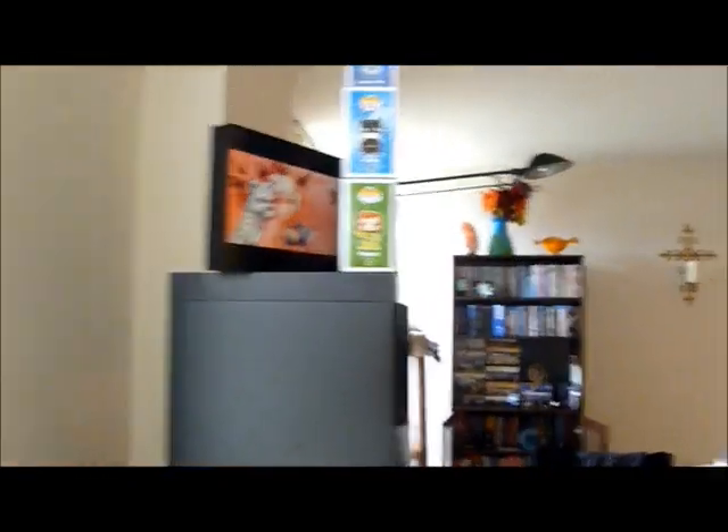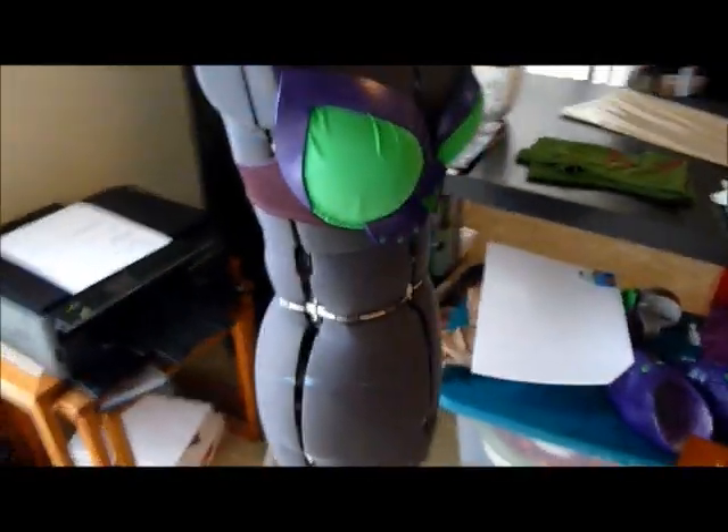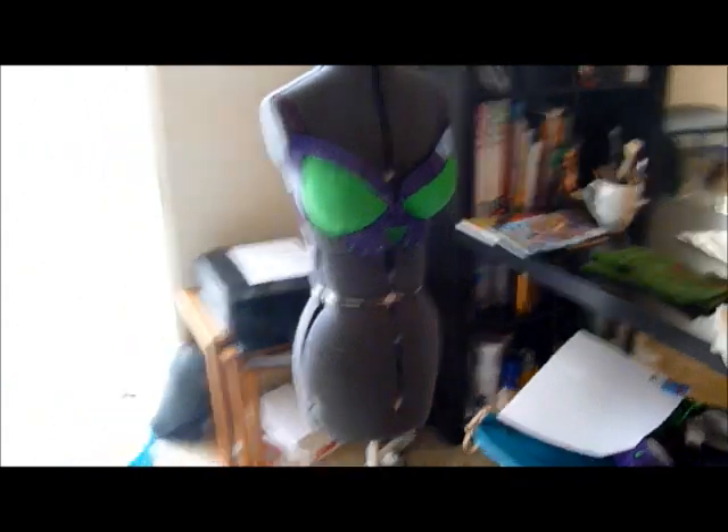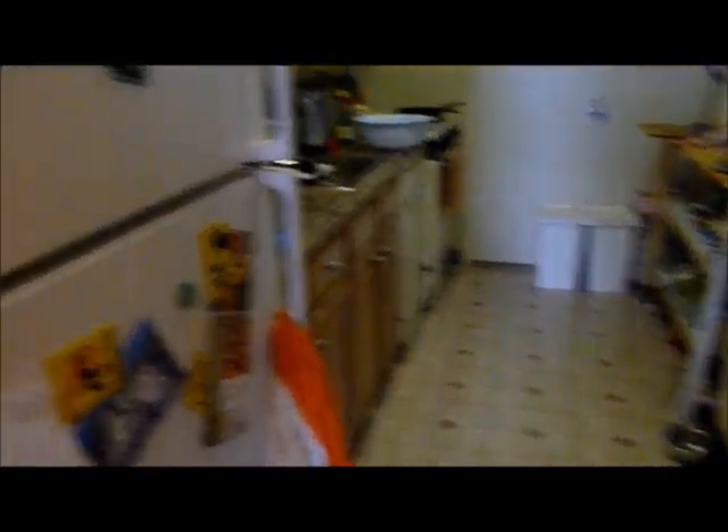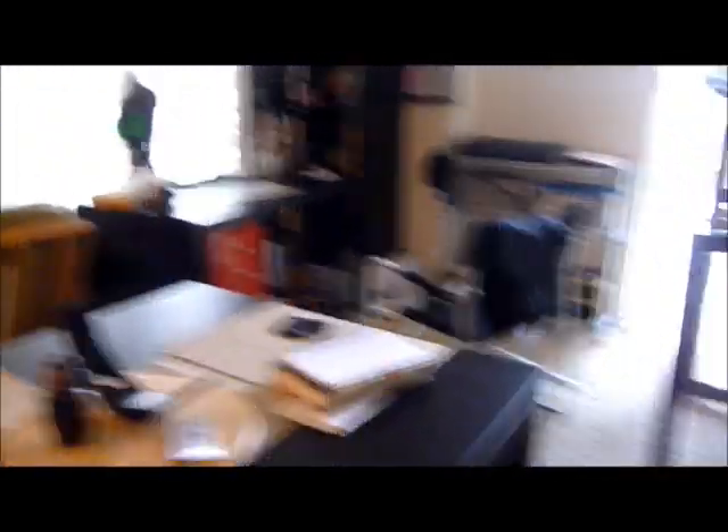And then you come up here, and there's my mannequin with my Catwoman top getting done over there. Moving over to this space, here's my kitchen — I do actually really like to cook, so this is a good little space for me. This is pretty much where I sit when I answer all of your guys' messages and work things out on Facebook.